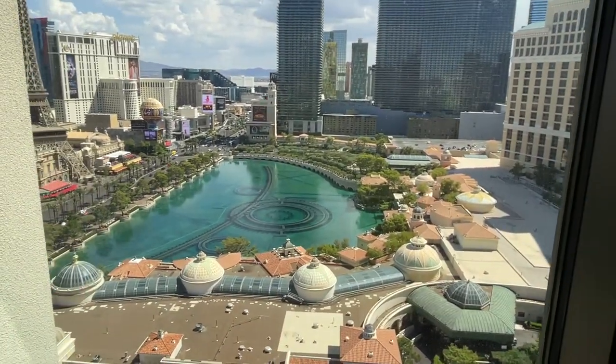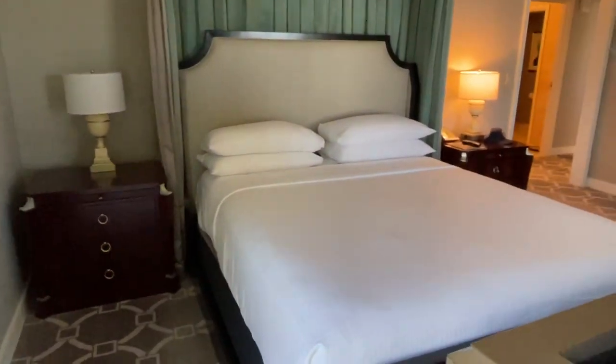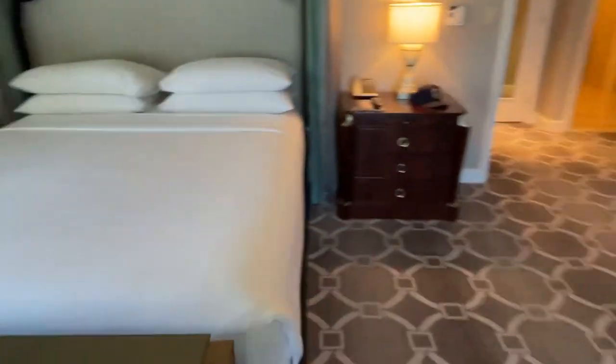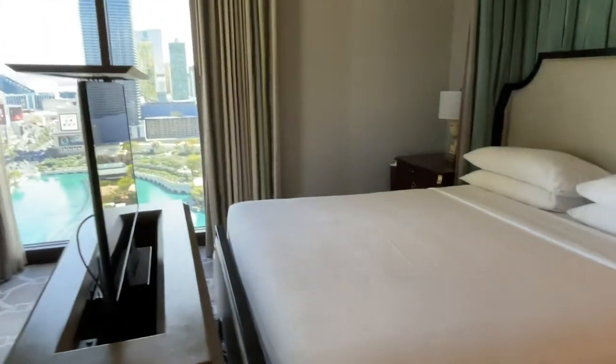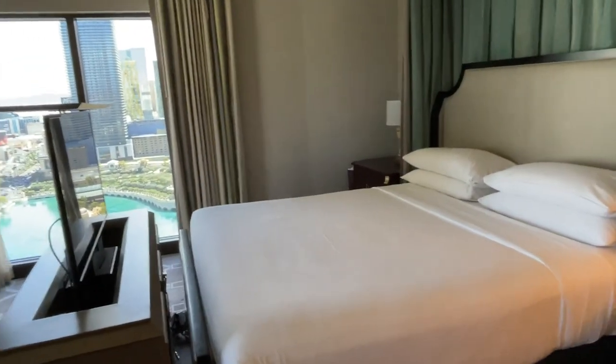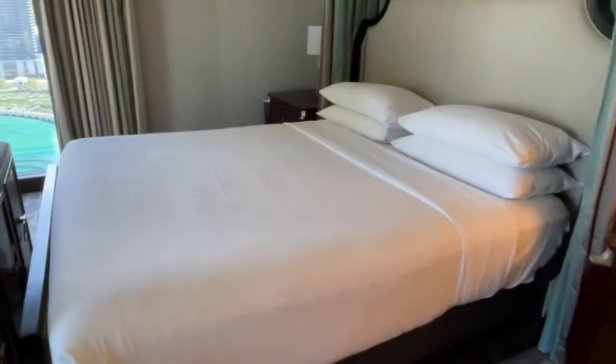I hope you enjoyed this three-to-four minute video of the Augustus Suite. If you have any questions, please feel free to comment below. Thank you, and good luck in your next adventures in the casino. Take care and God bless — this is Casinos Gone Wild.